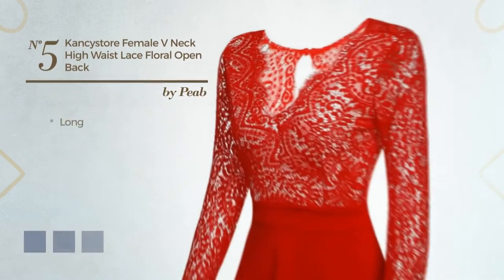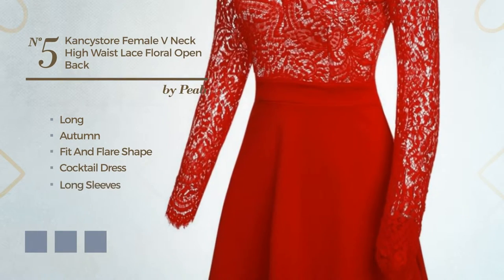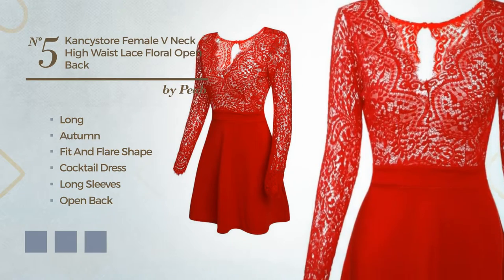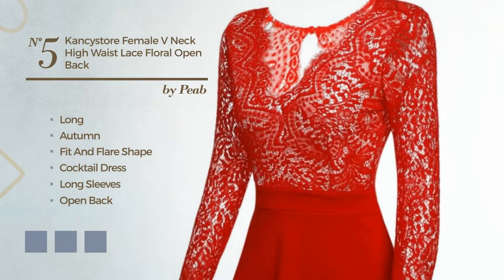Number 5: Long autumn fit-and-flair cocktail dress. Featuring long sleeves, open back, V neckline with a floral pattern, as well as a back zipper, produced with quick-drying spandex, detailed with pleats. The available color variations include black ink, white jade, and CG Red.